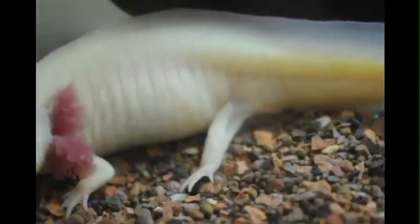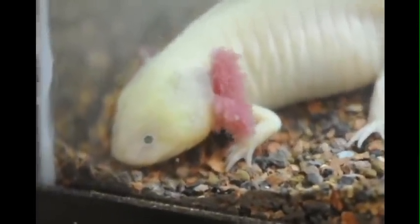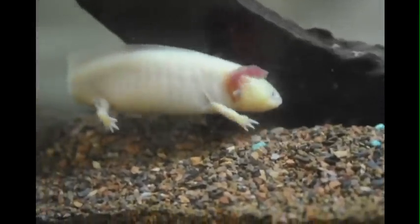Today, the axolotl is still used in research as a model organism and large numbers are bred in captivity. The average lifespan for the axolotl is 8 to 10 years.